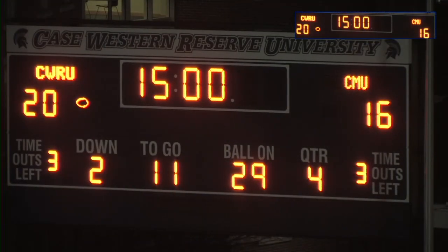At the end of three quarters we've got a tight one in the 33rd Academic Bowl — Case 20, Carnegie Mellon 16.